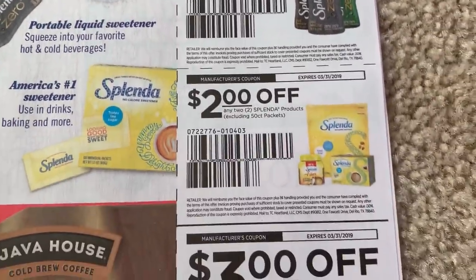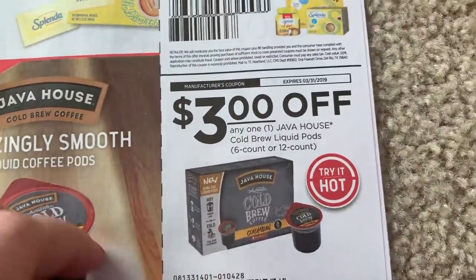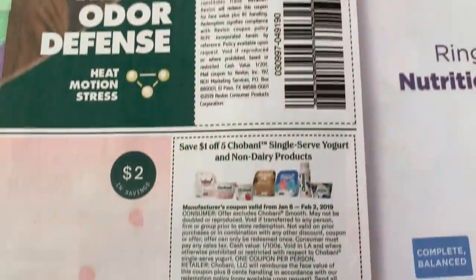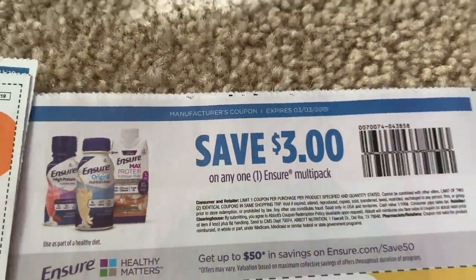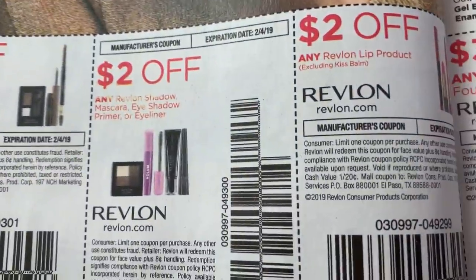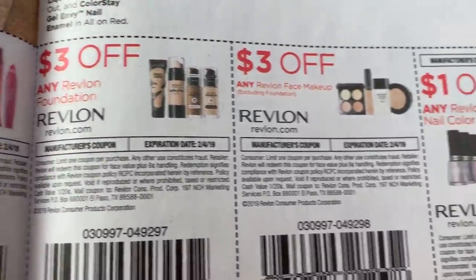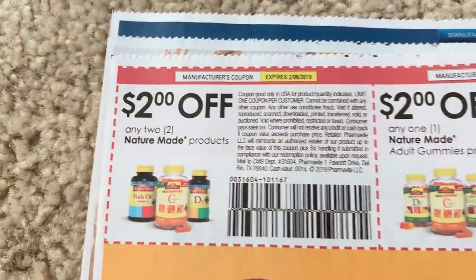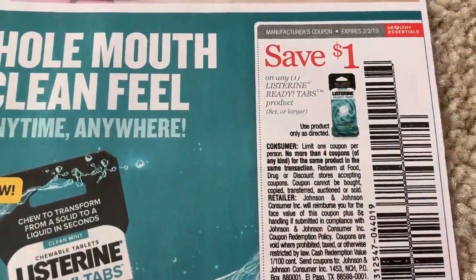Splenda. And here's the Java House — three dollars off one. I thought we were supposed to get a BOGO coupon; maybe my region got something different. Dollar off on the Mitchum. Here are some Chobani coupons. We have Ensure — three dollars off of a multi-pack. Here we go — here are the other coupons. Two dollars off a brow product on Revlon. Two dollars off the eyeshadow, primer, eyeliner. Two dollars off lip. Three dollars off foundation. Three dollars off face. A dollar off nail color — so thirteen dollars in savings. We have some Nature Made vitamins and some Listerine coupons.